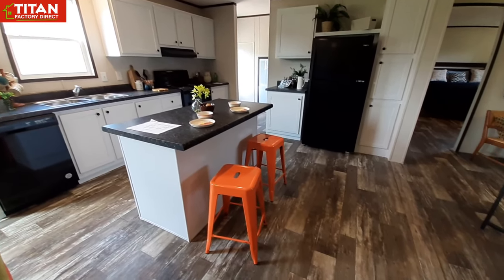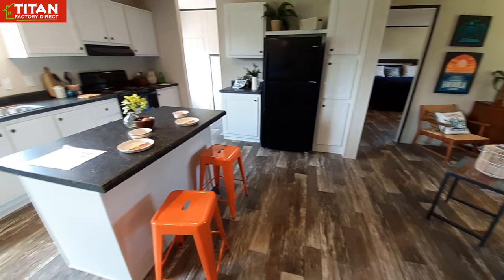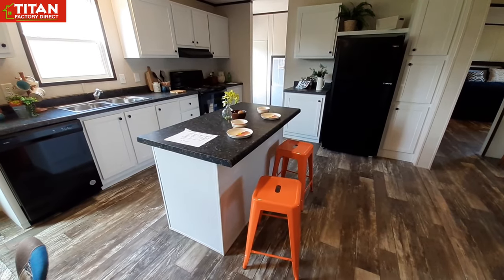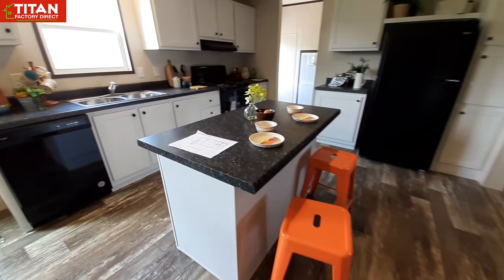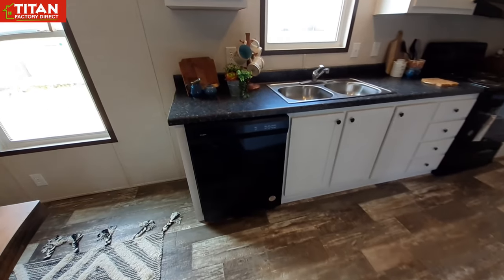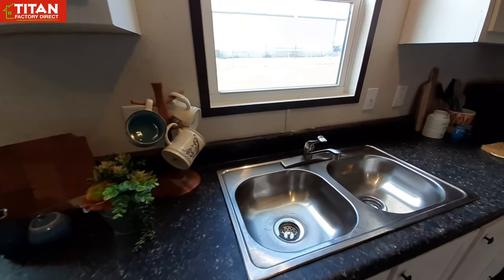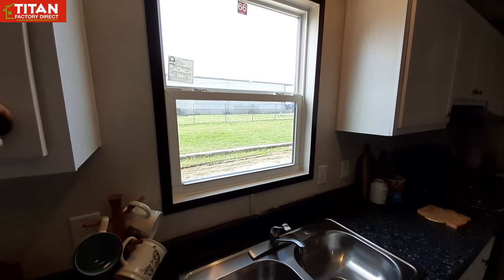Speaking of appropriately sized, they've got this island that fits just right in here for the size of the home. It doesn't come way out, it's not super long — it gives you a good prep area or seating for two. They have black Whirlpool appliances, a double sink, and your window above it does open.